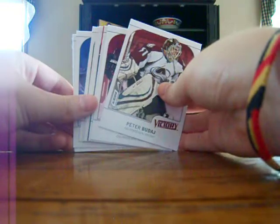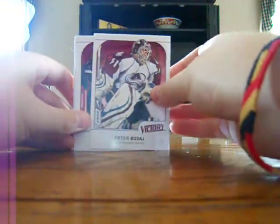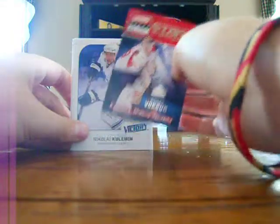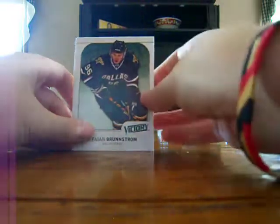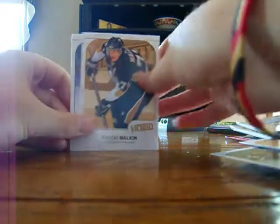And for the Victory — I got two packs of that, by the way — Peter Budaj Base, Ryan Smith Base, Kevin Bieksa Base, Stars of the Game Thomas Vokoun — forgot to put that in my inserts — Nikolai Khabibulin Base, Mike Ribeiro Base, Fabian Brunnstrom Base, Vincent Lecavalier Base, Ryan Getzlaf Base, Evgeni Malkin Base, and Dustin Penner Base.